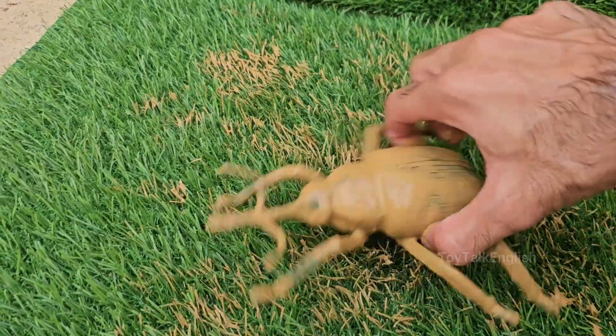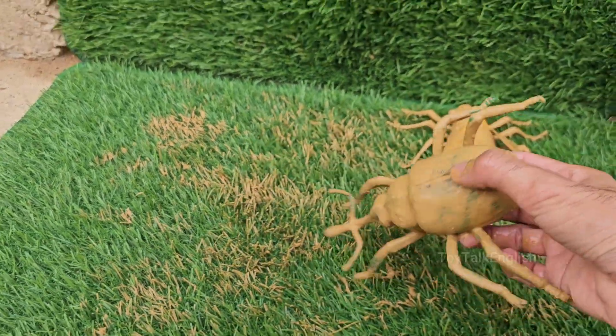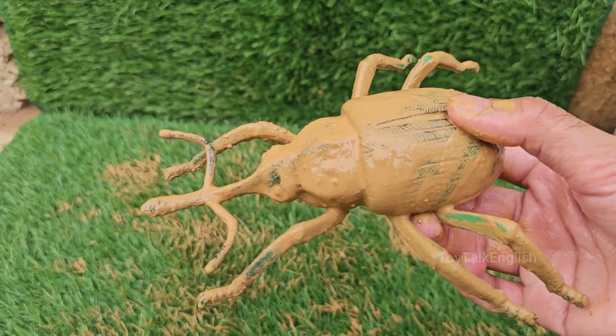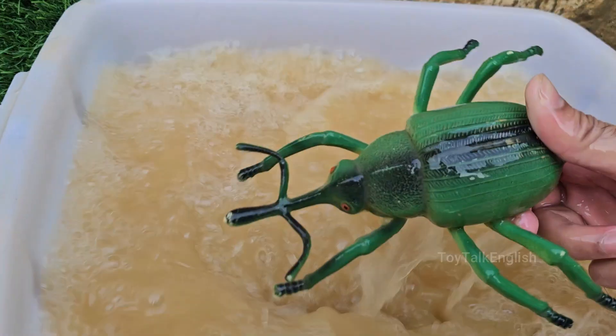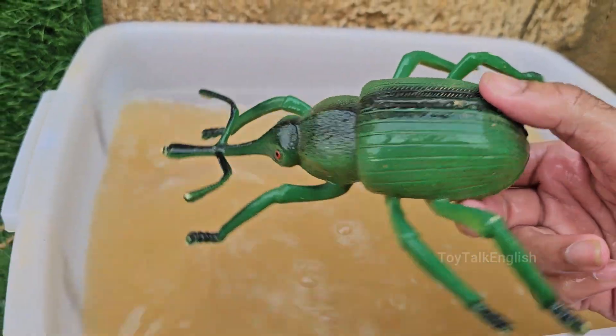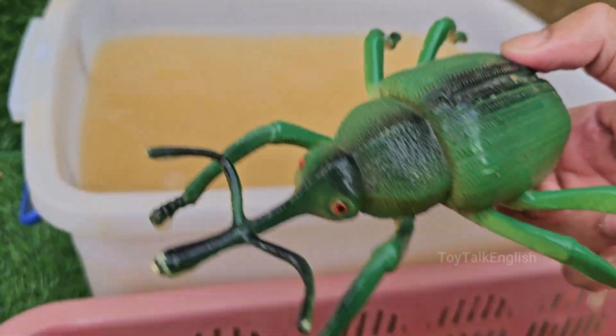Weevils are a type of beetle. They belong to the beetle family Curculionidae and are recognized by their long, curved snouts. Weevil antennae are bent like elbows and often rest along their snout, giving them a unique appearance.